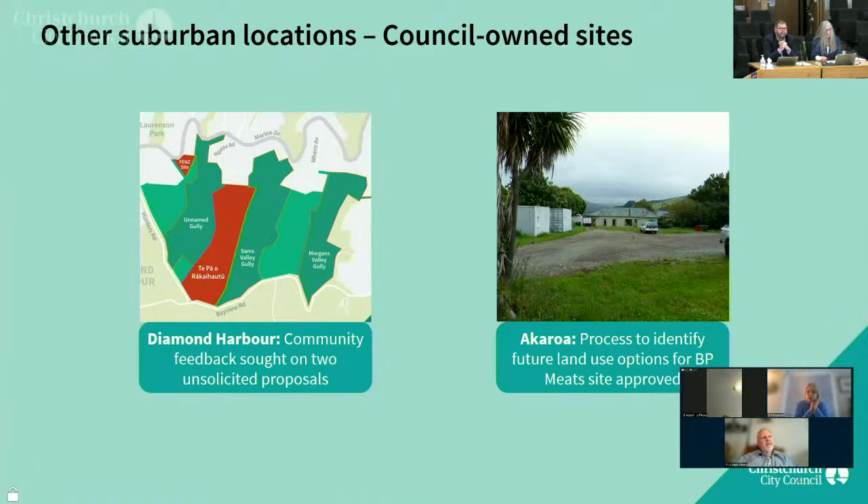Numerous projects have also been commenced, progressed or completed at other suburban locations during the reporting period. The two examples shown illustrate the potential for use of council-owned land to achieve good community outcomes. In addition to the Diamond Harbour project considered earlier, the council has also initiated and approved a process to look at future land use options for the council land in Akaroa, known as the BP Meets site, which will involve engagement with Ōnoki runanga and the community in due course.